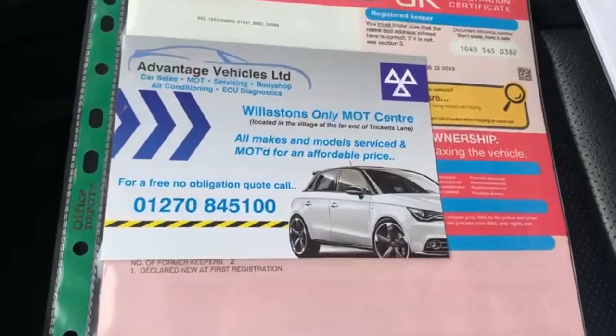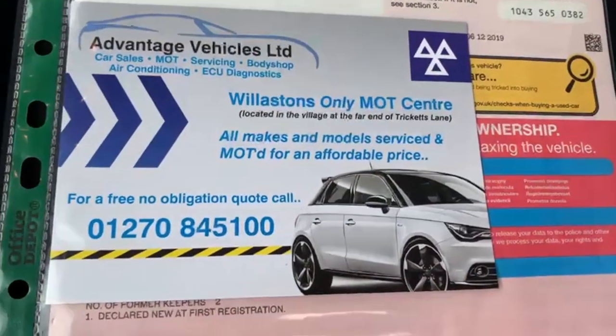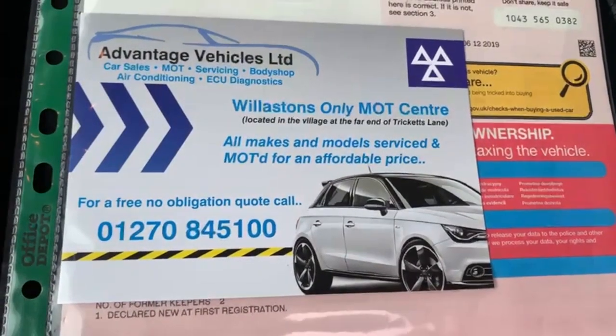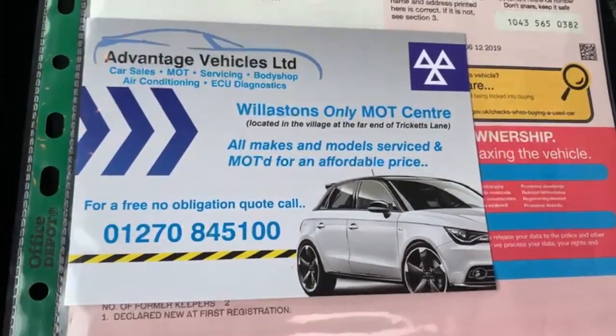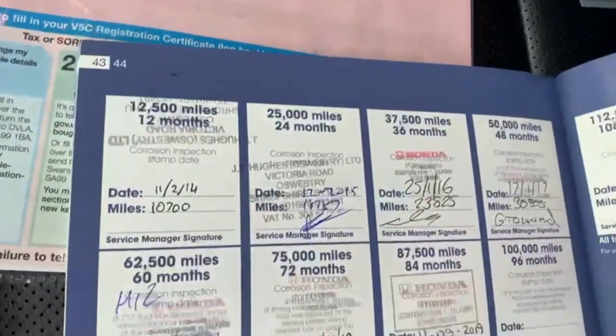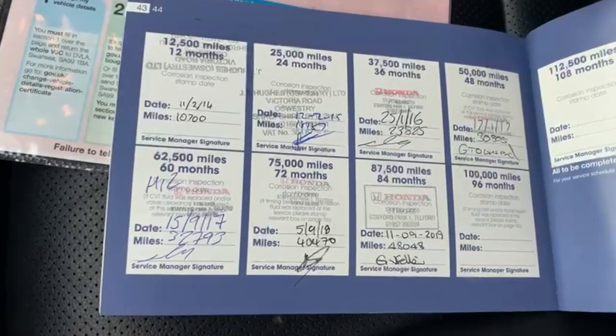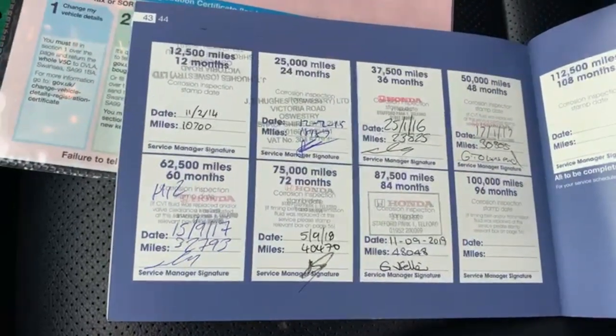The V5 is present. As you can see, the car has had two former keepers. We do have our own MOT centre and workshops, and the car has just been MOT'd for 12 months. The car comes with full service history — services at 10,700 and 18,187.